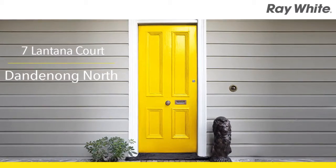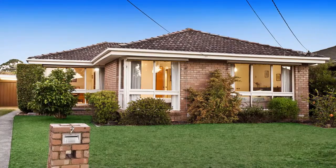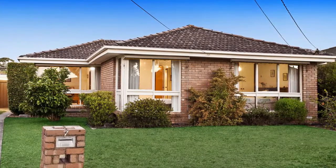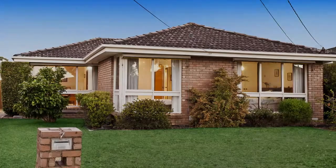7 Lantana Court, Dandenong North. Pleasing and welcoming from the moment you enter, this delightful family home reveals a fabulous blend of beautiful open-plan spaces and light-filled living zones catering for all occasions.